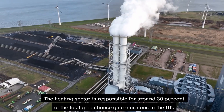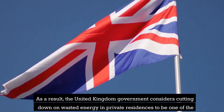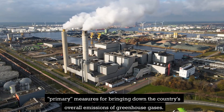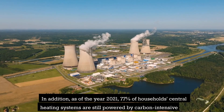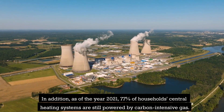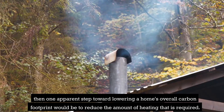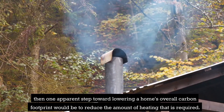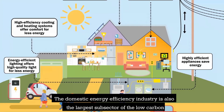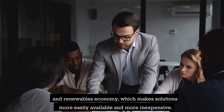The heating sector is responsible for around 30% of total greenhouse gas emissions in the UK. As a result, the UK government considers cutting down on wasted energy in private residences to be one of the primary measures for bringing down overall greenhouse gas emissions. As of 2021, 77% of households' central heating systems are still powered by carbon-intensive gas. One apparent step toward lowering a home's overall carbon footprint is to reduce the amount of heating required. That is the purpose of the many approaches for improving thermal efficiency. The domestic energy efficiency industry is also the largest subsector of the low-carbon and renewables economy, making solutions more accessible and affordable.